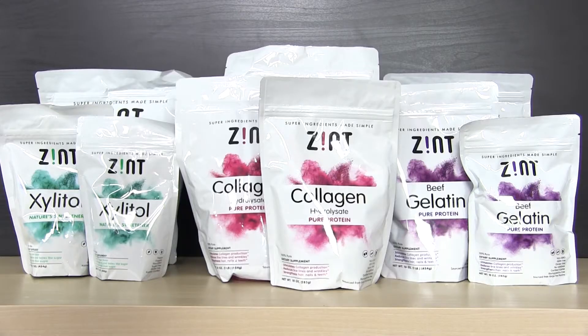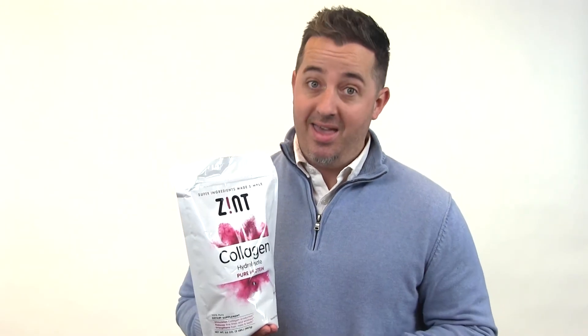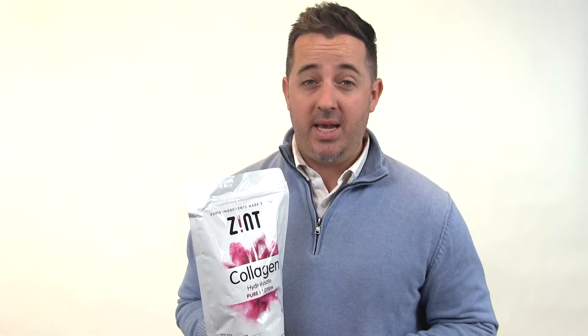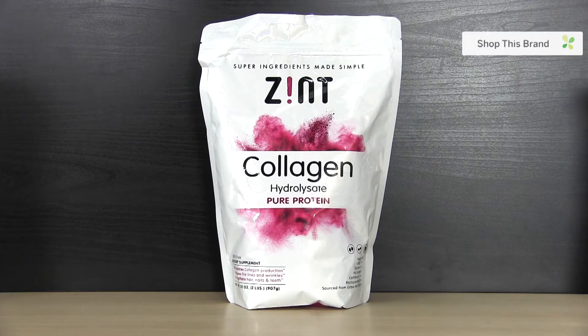Next up we have Zent — super ingredients made simple. This is a two-pound bag of collagen, and we all know collagen is a great source of pure protein — it's almost 98% protein. It's also a great supplement for hair, skin, and joint health. Zent collagen is non-GMO, grass-fed, and kosher.